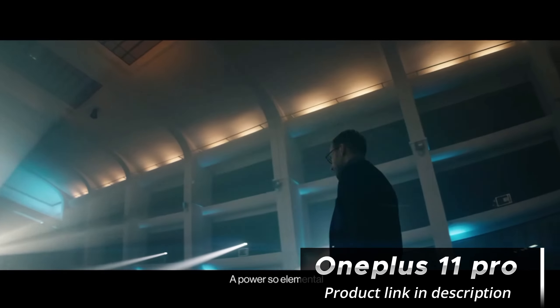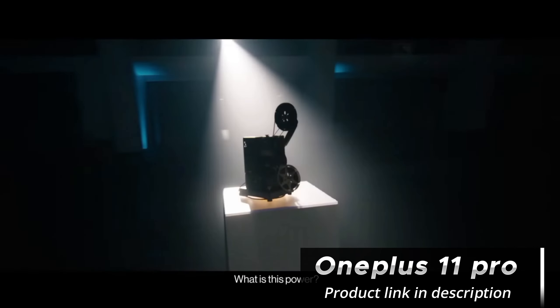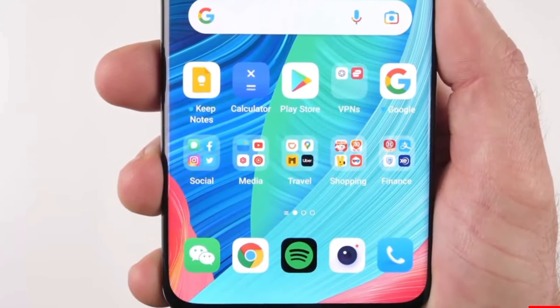As for the pricing, the OnePlus 11 Pro is competitively priced, aligning with other flagship devices in the market. It's available in different storage configurations, and you can choose the one that suits your needs. Check the description below for the latest pricing and availability.